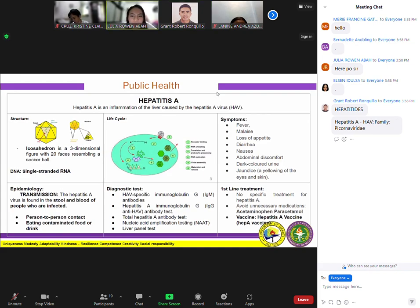The capsid coats and protects the virus genome. If you compare it to the human cell, the comparable structure would be the cell membrane, which has a phospholipid bilayer. The reason it is called icosahedral is because the shape of the capsid is an icosahedron.